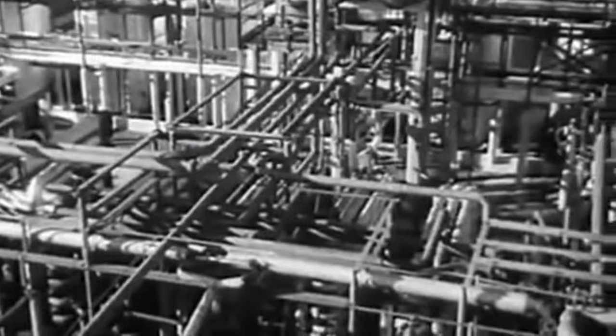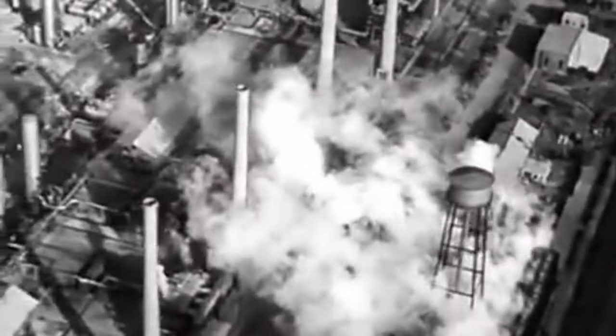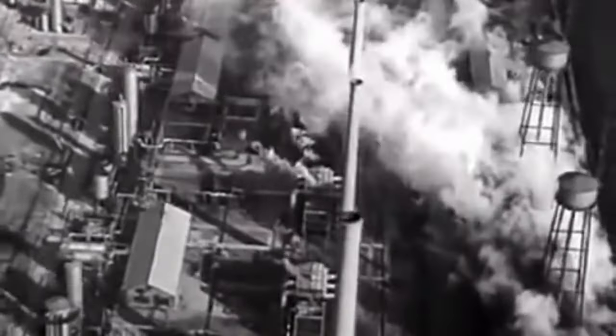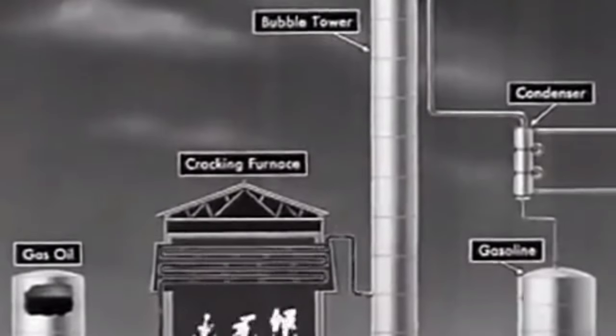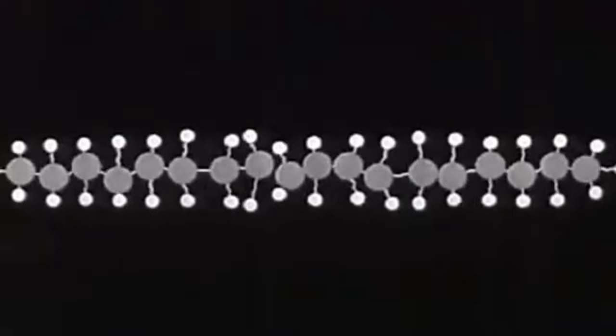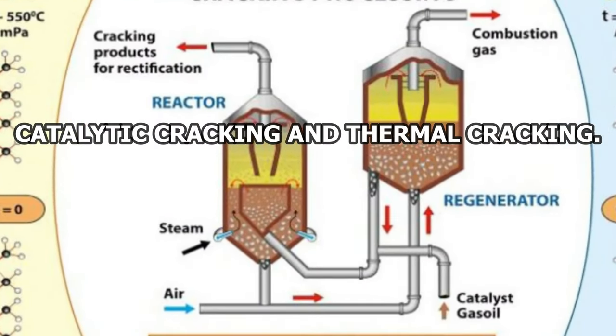After distillation, the next step in oil refining is cracking. This process involves breaking down large hydrocarbon molecules into smaller, more useful ones. By doing this, we obtain the necessary smaller molecules for producing efficient fuels like gasoline for vehicles. Cracking simplifies the complex puzzle of crude oil components. There are two main ways refineries crack those big molecules into smaller ones: catalytic cracking and thermal cracking.